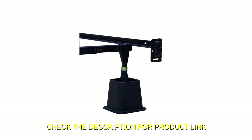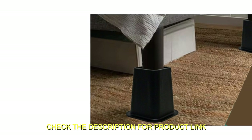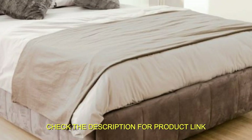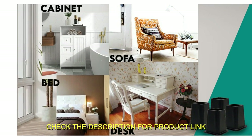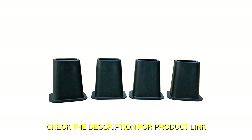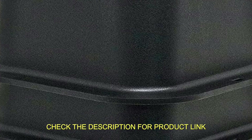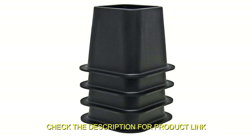With an additional 5.25 inches of height, you can now easily get in and out of bed, making it especially useful for those with mobility issues. The bed risers also create extra storage space under the bed, maximizing functionality and keeping your room organized and clutter-free. These practical and thoughtful bed risers make an excellent gift for seniors, people with disabilities, or anyone needing extra storage space.